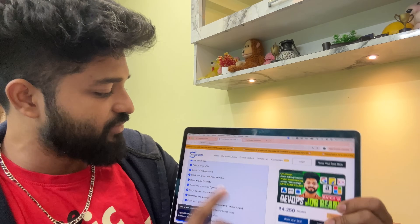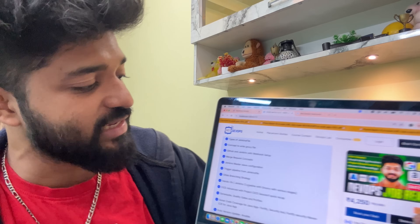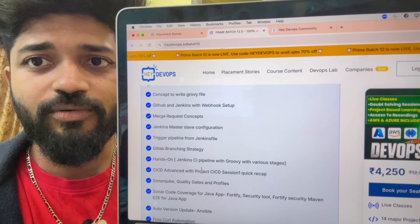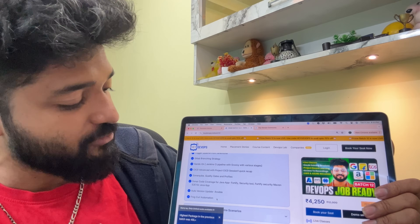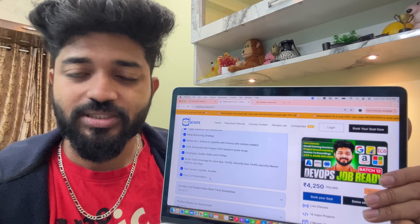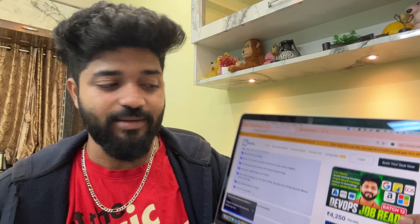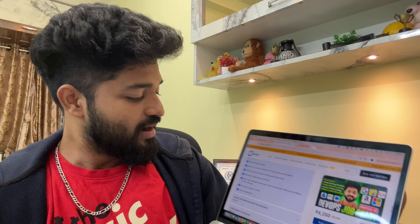In Week 1, we will touch base on Linux, then go with Jenkins — types of Jenkinsfiles, concepts of Groovy code, trigger pipelines, various kinds of pipelines, webhooks, auto version updates, and how to do JFrog automations with integration with CI/CD pipelines. Everything you are going to get in Week 1.